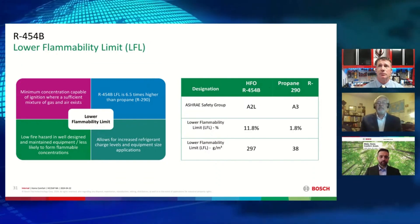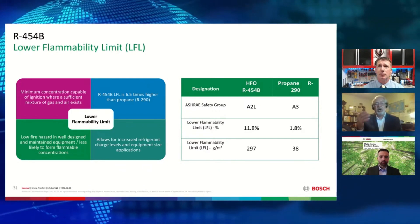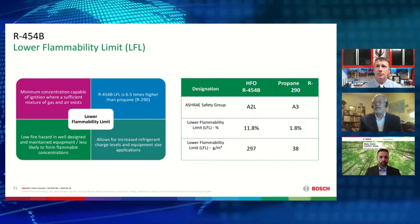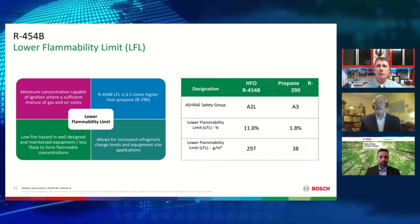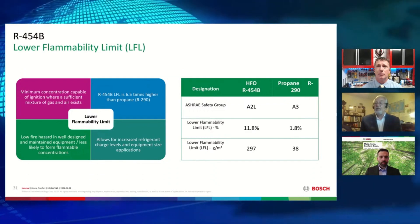If it's properly designed, installed, and maintained in equipment, this allows for potentially increased charge levels as well as increased equipment size applications. In the chart, R-454B has an LFL value that shows at 11.8 percent, which is relatively high compared to propane.